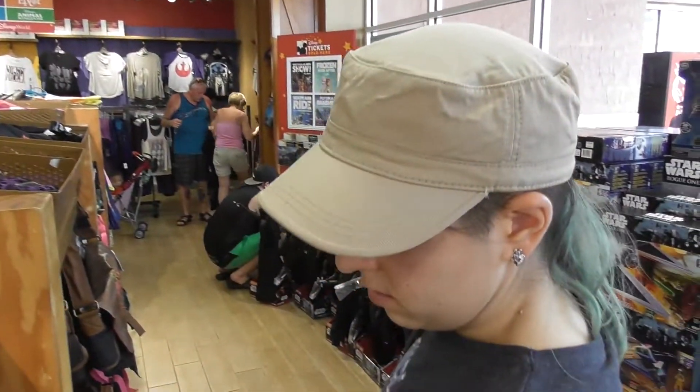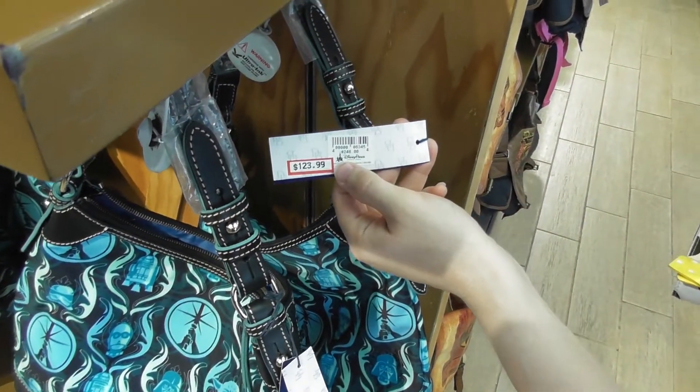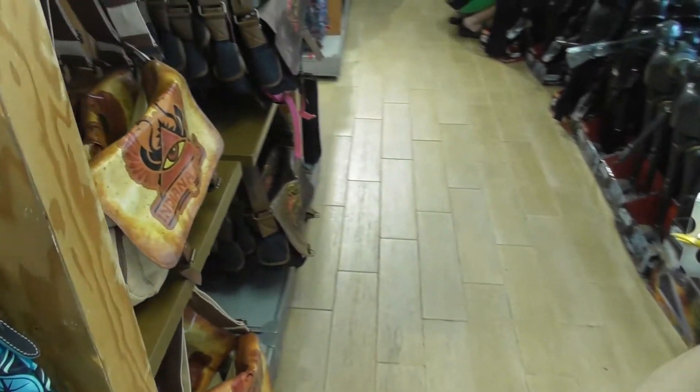This one at Vineland was much bigger than the Orlando Premium Outlets one. They've got a Dooney & Bourke bag reduced from £248 to £123 — quite a good discount. It's really nice.